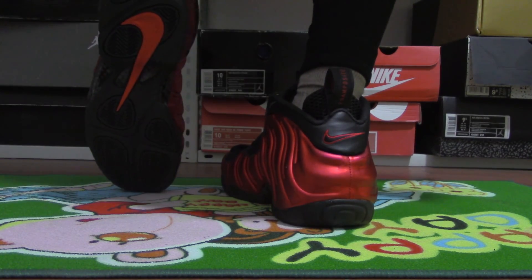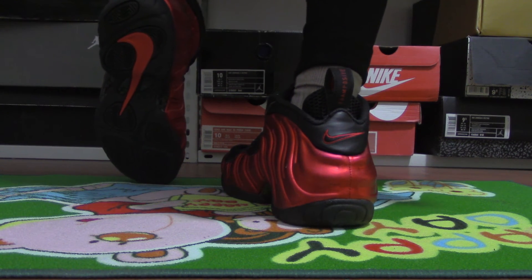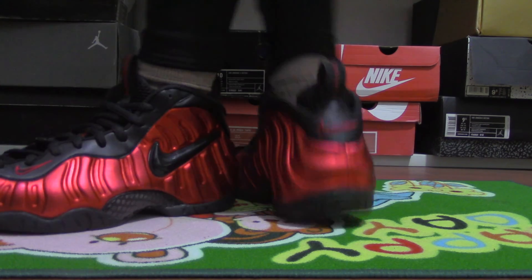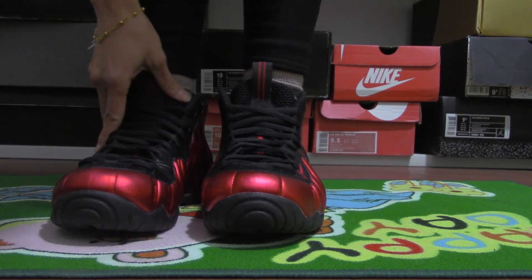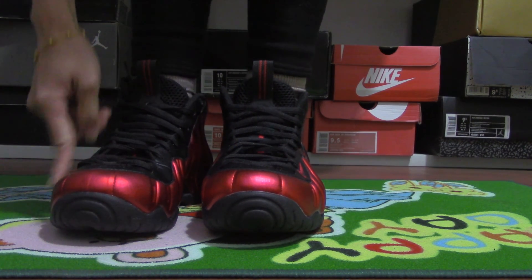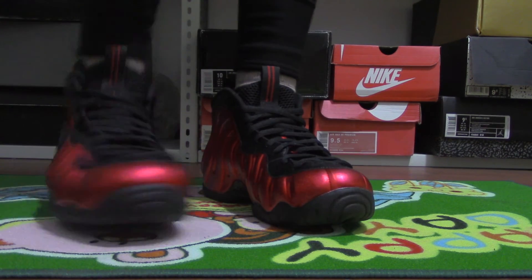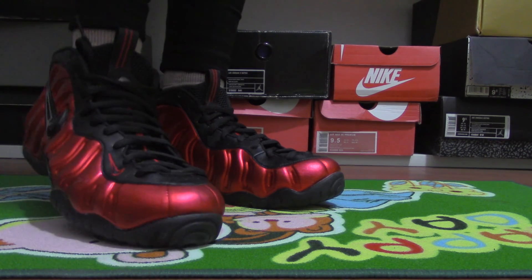The shoes is very good. The shoes is very good. You can see the quality is very good, and the design is very cool. And the red is very comfortable.